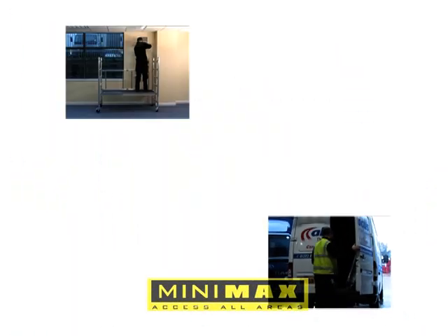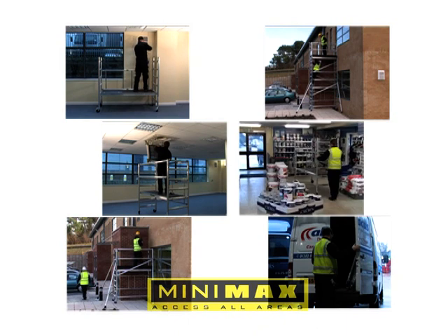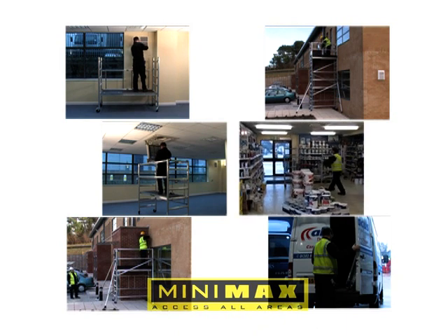Minimax — the lightweight, versatile tower system. Another innovative work-at-height solution from Youngman.